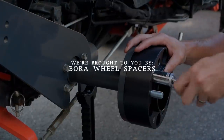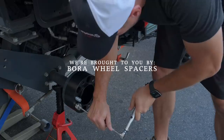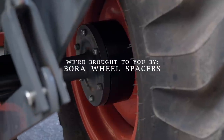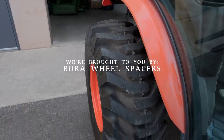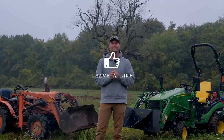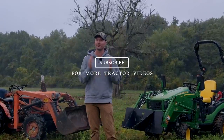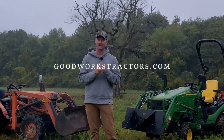As always, we are proud to be sponsored by Bora Wheel Spacers. If you're looking for a stability solution for your tractor, these guys are made in America and have a lifetime warranty. Check out Bora. If you enjoy the video, give me a thumbs up, leave a comment down below. If you want to see more tractor videos, hit that subscribe button, and if you're looking for something for your tractor, check out GoodWorksTractors.com.